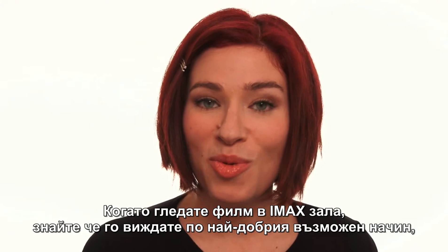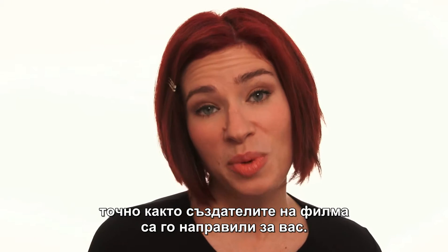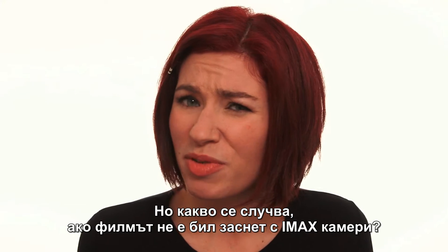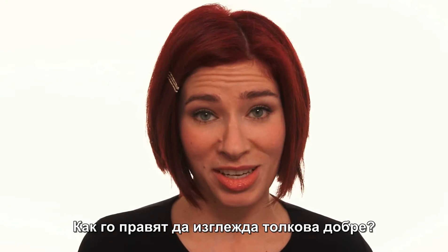Hey guys, Coco here. When you watch a movie in an IMAX theater, you know you're seeing it at its absolute best, just the way the filmmakers intended. But what if the movie wasn't shot with IMAX cameras? When that happens, how do they get it to look so good?